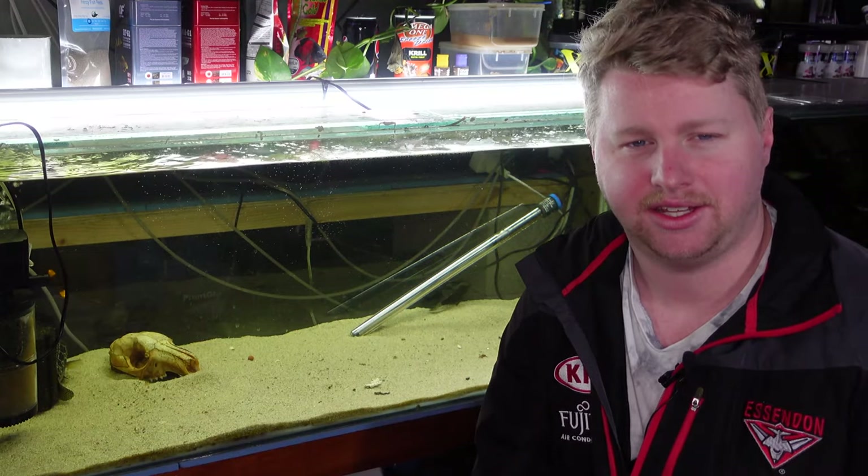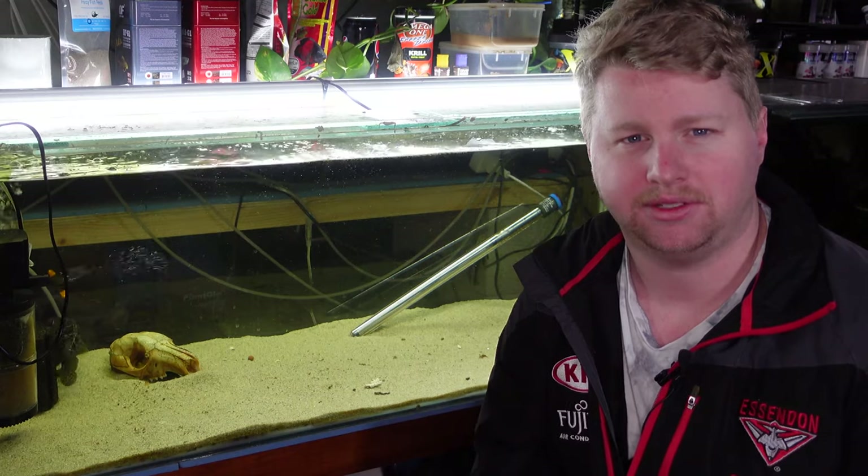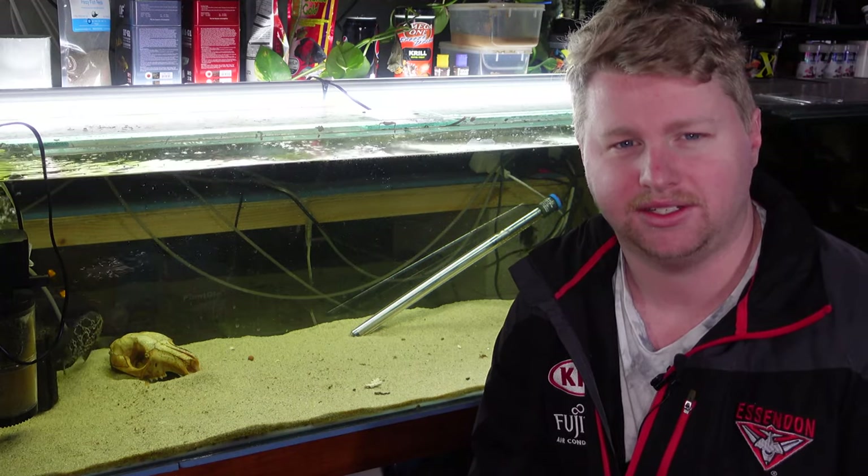Hey guys, Blake here with another video and today I want to talk about the most aggressive fish that I own, the Parachromus Managuensis, also known as the Jaguar Cichlid.